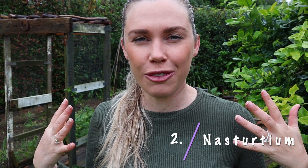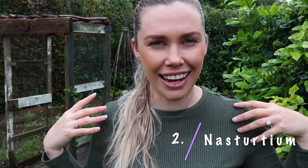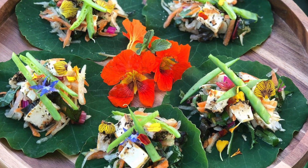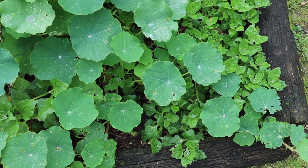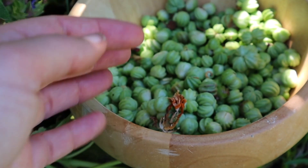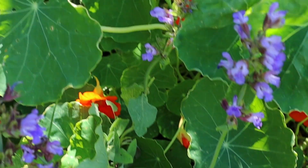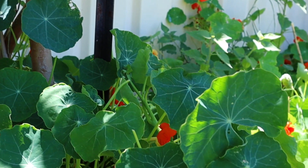Number two is nasturtium. If you've followed my channel for a while, you'll know that I love to utilize nasturtium. It is something that grows incredibly wild — it is basically a weed — and it provides an abundance of food in both the leaves and the flowers, and even the seed pods, which are edible and can be used to make pickled capers. I have nasturtium recipes on my website, so I'll link them below.